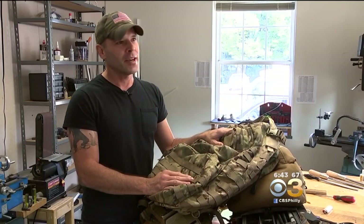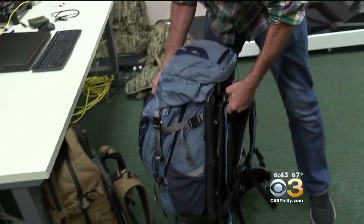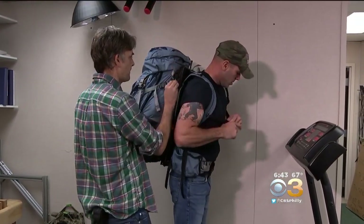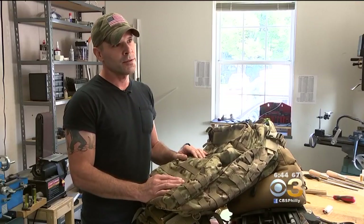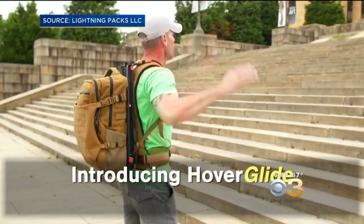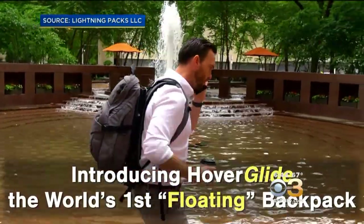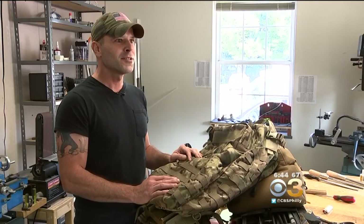But before an item like this hits the market, someone has to make sure it's ready. That's where Sean Carmody comes in. My job is an operational tester — Larry came up with the concept, Sean McIntosh makes the concept into something physical, and I try my best to break it. The former Marine has taken the pack across the world, where the feedback is overwhelmingly positive. At trade shows, the most common thing anybody says is, 'Oh, I wish I had this when I was in.'